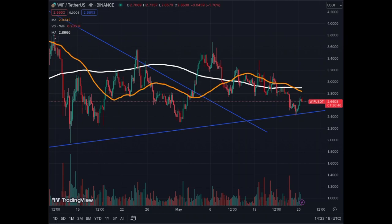For dog wif hat, as you can see here, there's a lot of activity. This is one of the meme coins that was very very active — there's no issue with liquidity or big gaps in volume.